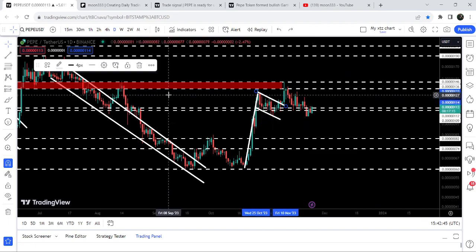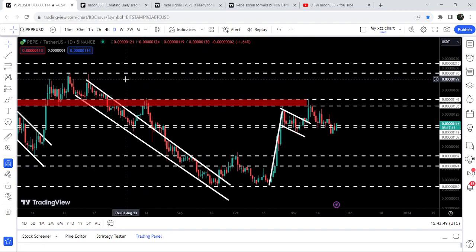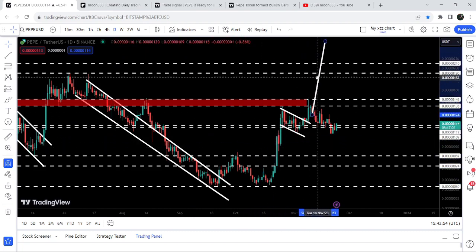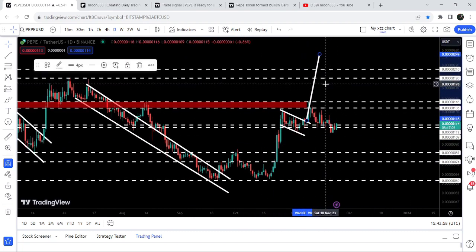Now if we look at the targets: the target for the breakout from this channel is at the top of the channel, which is approximately at 180. The final target for this bull flag breakout is approximately at 250. So this was the update so far.